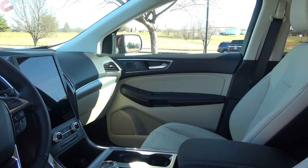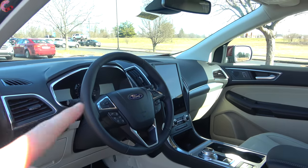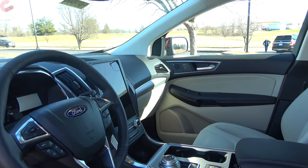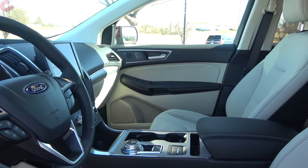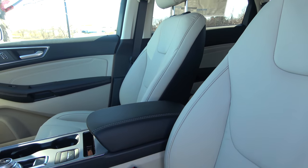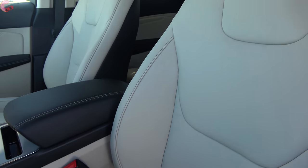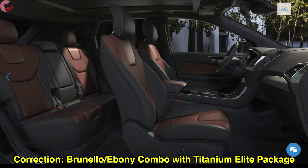Taking a look inside the cabin, you'll pretty immediately notice some changes for this 2021 model — namely that gigantic display in the middle. For interior color and material options, pretty much all trim levels have cloth seats or cloth and leather trim seats on the ST and ST Line models. When you get to the Titanium trim level, you get full leather seats in your choice of Ebony, Ceramic, or Cognac color options.